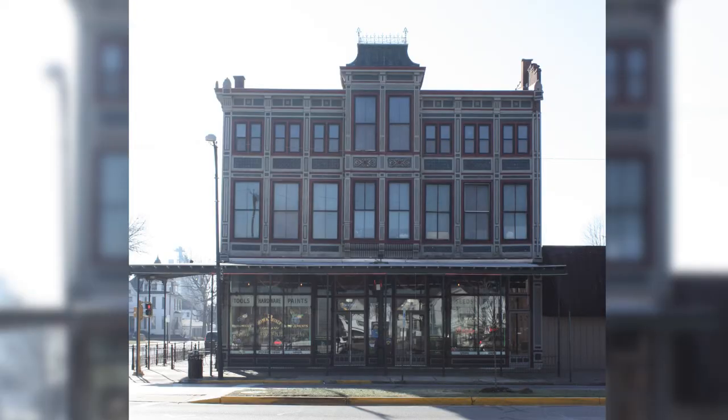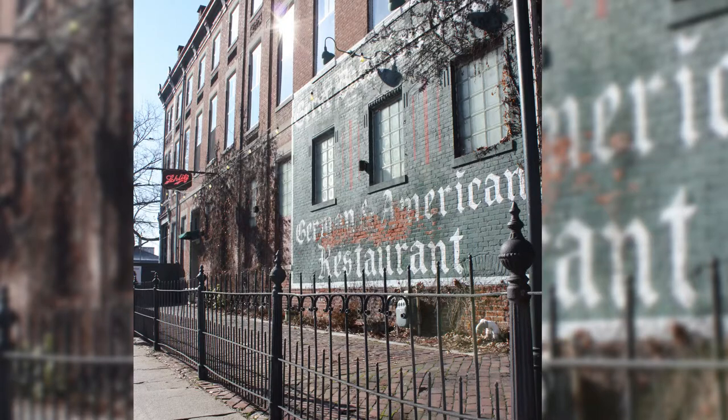His largest contribution to the Westside community was the three-story brick building located at 2100 West Franklin Street. This building, which was under construction in 1890, is one of Evansville's finest examples of turn-of-the-late 19th-century commercial architecture.